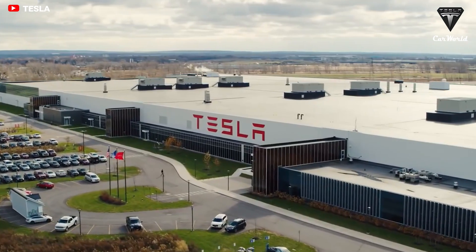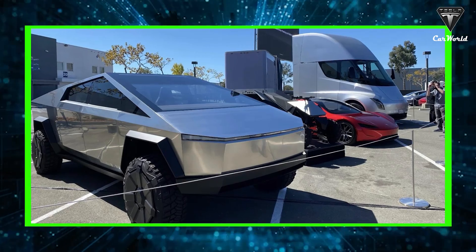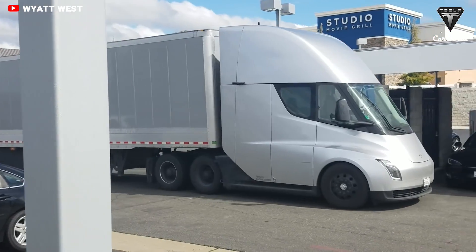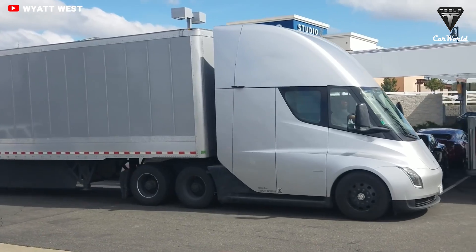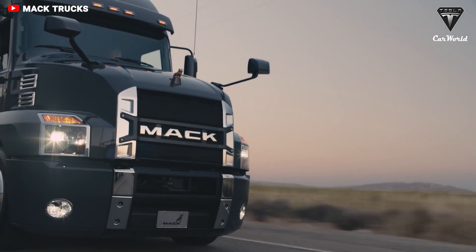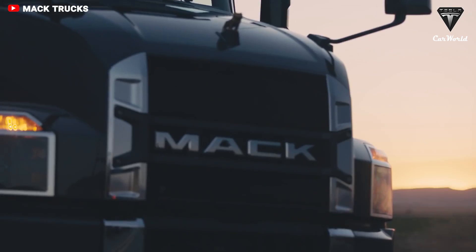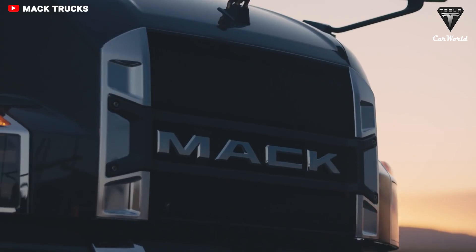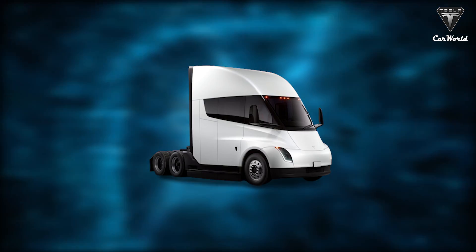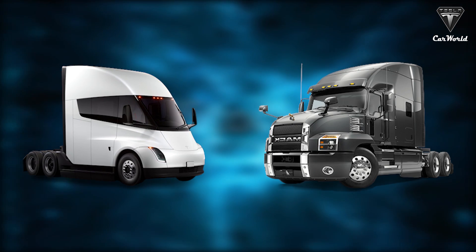Tesla has revolutionized the global electric mobility movement with its quirky and efficient passenger vehicles. The Semi is not just any truck — it's a zero-emission freight-hauling cargo machine that trumps traditional oil guzzlers like the Mack Anthem on all fronts: performance, payload, speed, interior, technology, economy, and operational costs. But how can the Tesla Semi's electric motor be more powerful than that of the Mack Anthem?